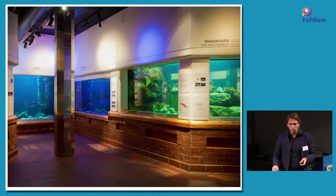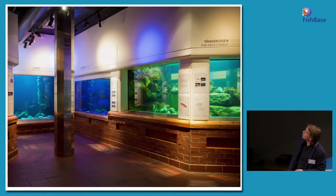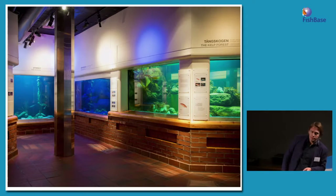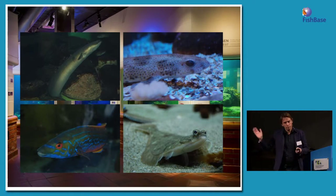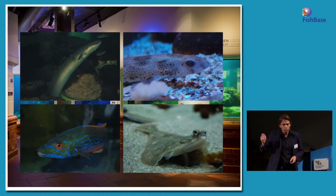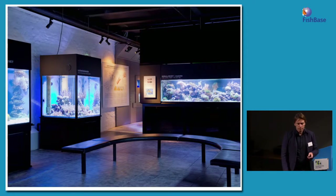The aquarium is quite old. It was built in 1933 and has always hosted a cold water department, but this one was remade in the 80s, so it's still old. We are fighting each day to get the pumps and the filters to work, but we have a lot of fish. These pictures show some of the fish we have. I chose to show only fish because we are at FishBase, but we are focusing on all marine life.